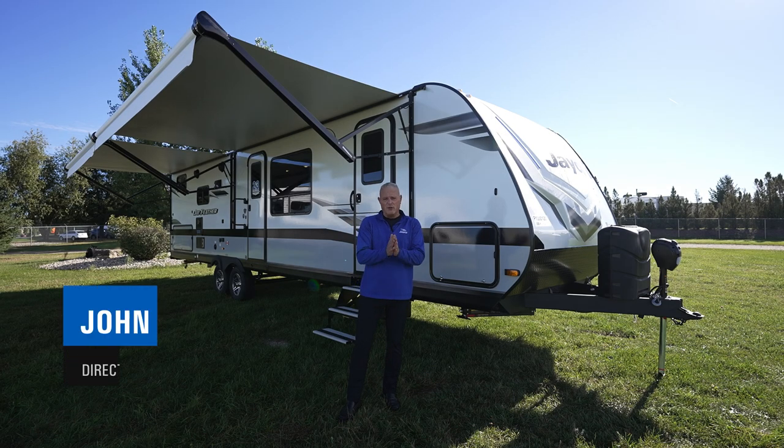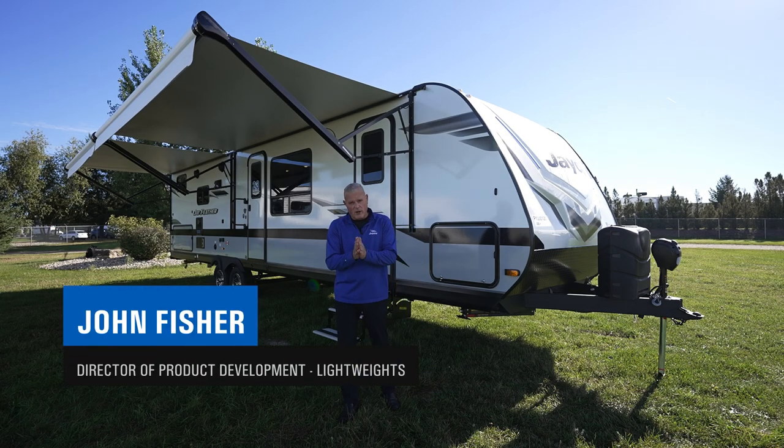Hello, everybody. My name is John Fisher. I'm the director of product development for Jayco Towables, the Whitehawk, JFeather, and new JFeather Micro brands.